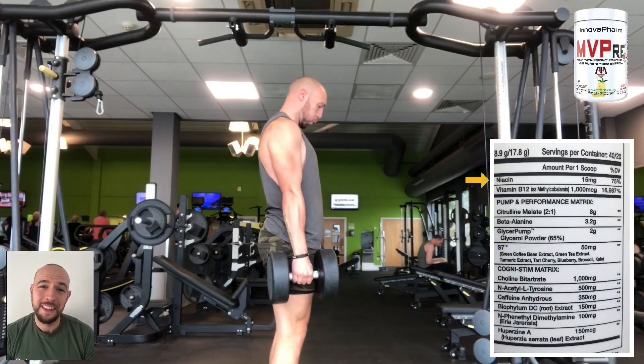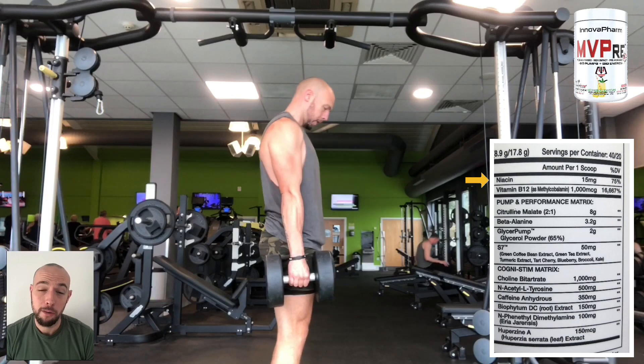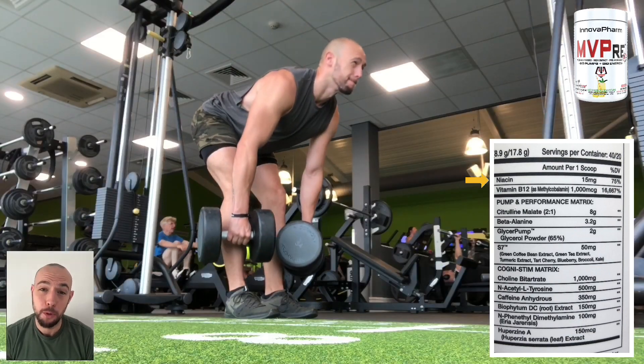Fourth on the list this year is Overfarm MVPRE 2.0. The supplement recommendation is either half a scoop or a full scoop — half a scoop coming in at 8.9 grams and the full scoop being 17.8 grams. We don't do half scoops, so I'm going to take you through the ingredients for a full scoop. The first ingredient is niacin at 15 milligrams. Niacin is great for lowering your cholesterol as well as boosting brain function.